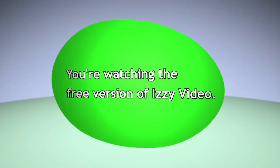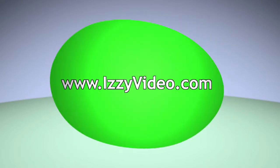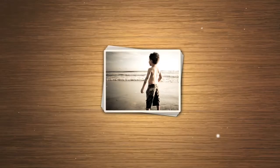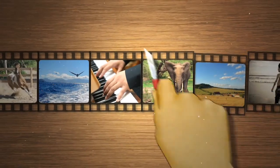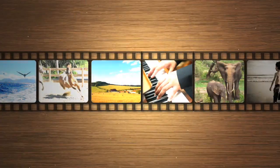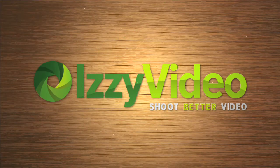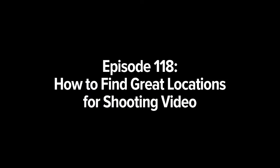You're watching the free version of Izzy Video. To learn about getting access to the archives and more, please visit the website at izzyvideo.com. Welcome to another episode of Izzy Video. My name is Israel Hyman.